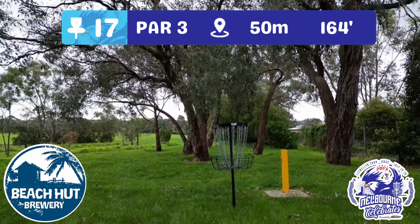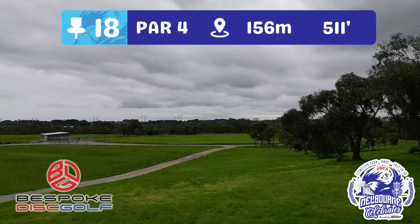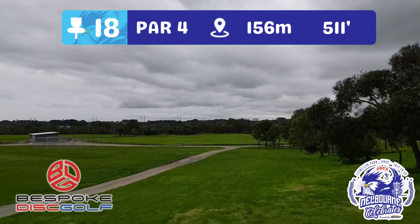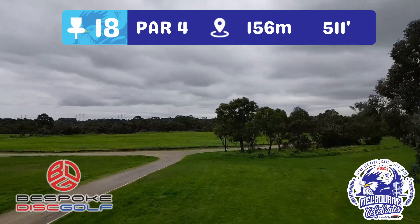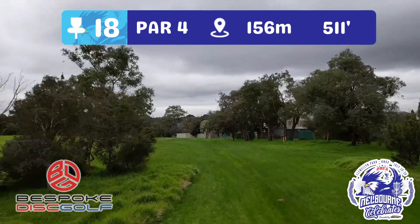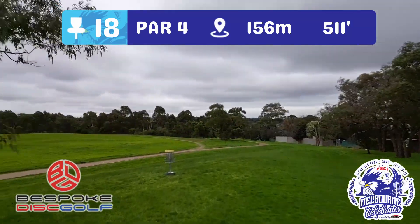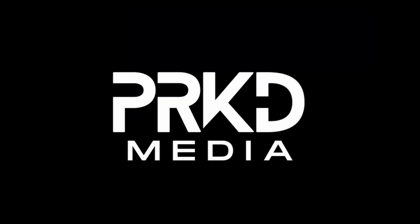Every tournament course needs a great finishing hole and Llewellyn Park is no exception. Hole 18, par four, 156 metres — starting at the top of a pretty steep hill. Bespoke Disc Golf has really come up with a fantastic finishing hole. Heading straight down and into this last tunnel, then the last little fairway to the right. The tree on the left serves as a Mando — you have to go inside it and take this route round to the green. Get down there for one, and tap it in for an eagle or birdie. Thank you for joining us for this course preview — we hope you have a wonderful time playing Melbourne Celebrates. If you haven't signed up yet, sign up and come play these holes.